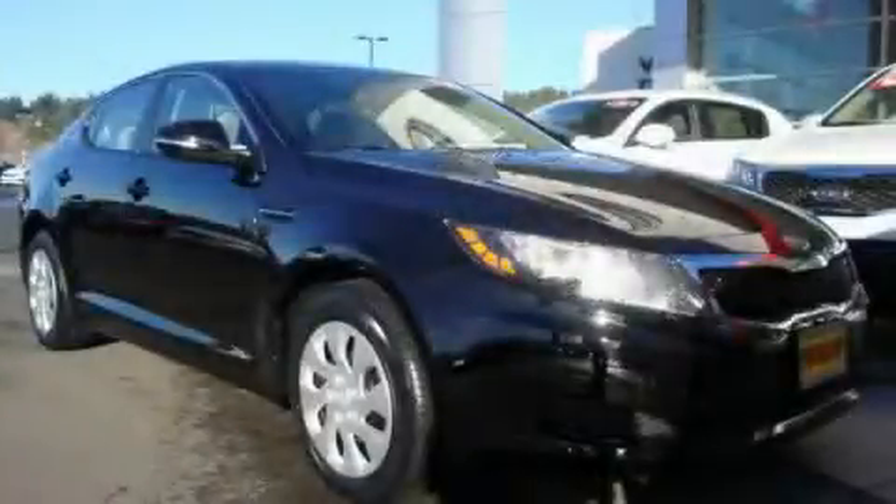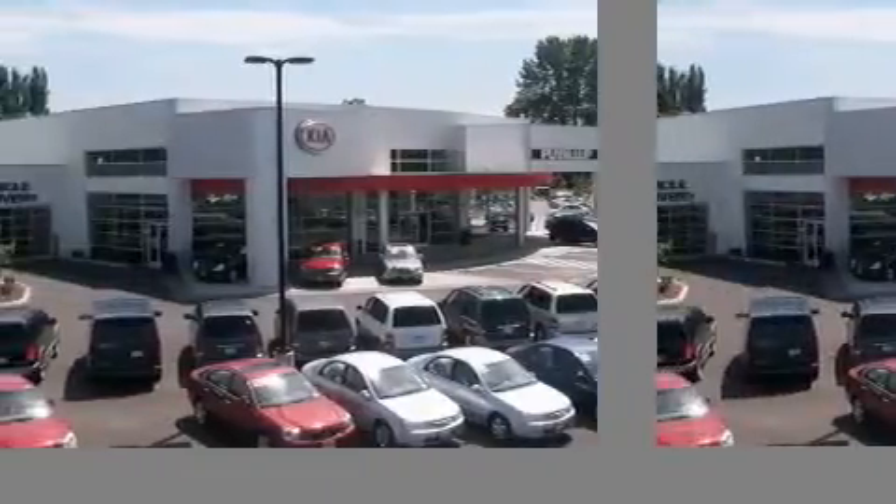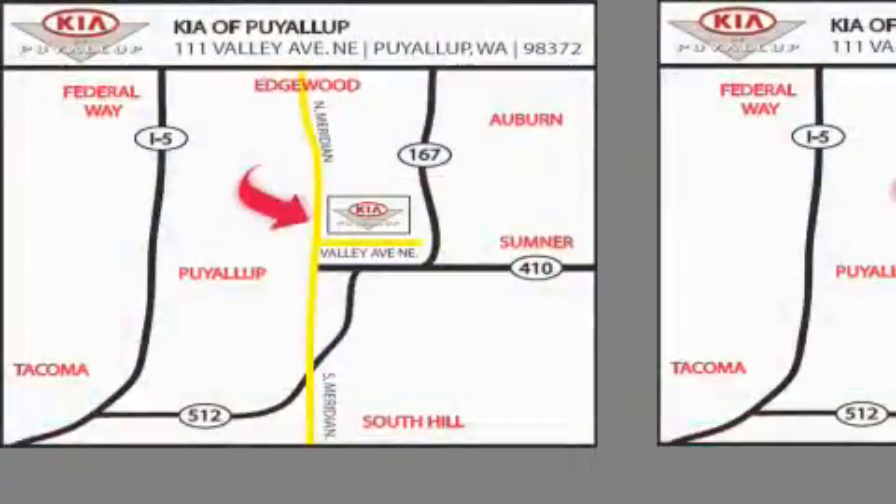We invite you to contact us today to learn more about this vehicle. Kia of Puyallup is easy to find. Look for our six-acre dealership off of Highway 167 and just minutes from anywhere.